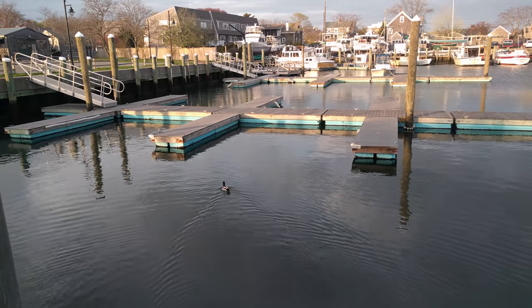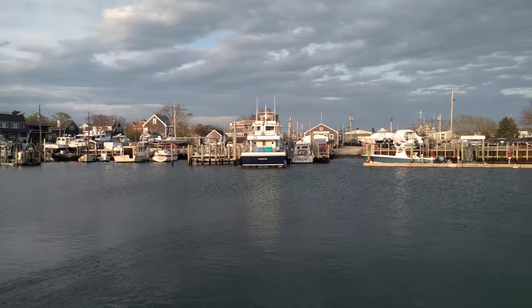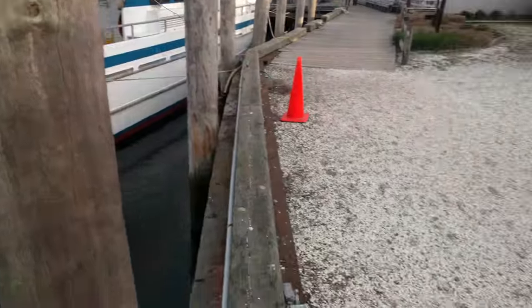With the sea survey over, we spent the remainder of the day exploring Hyannis Port. Known as the capital of the Cape, it has a beautiful port, great seafood, and a lovely view of the ocean.